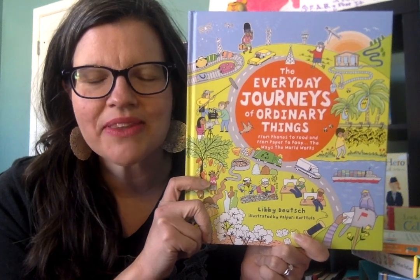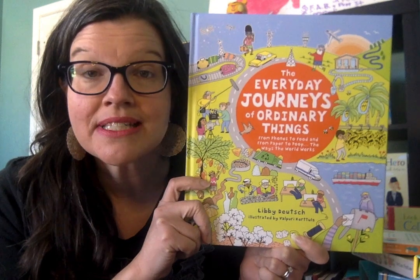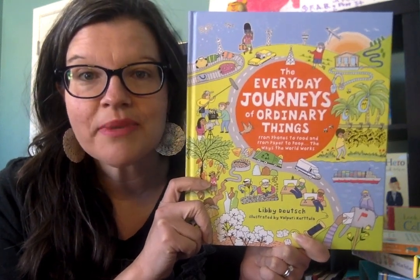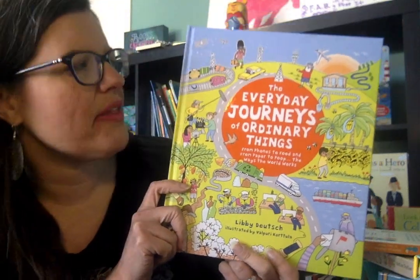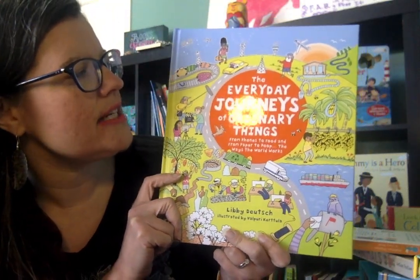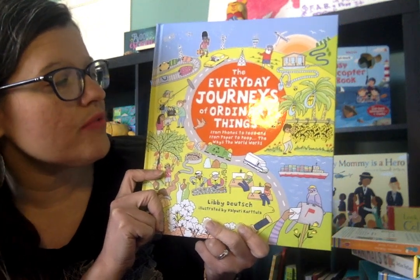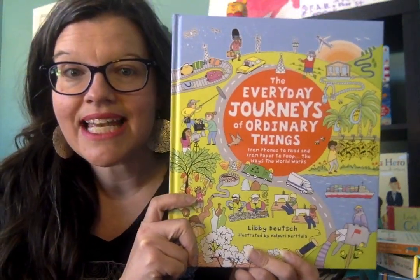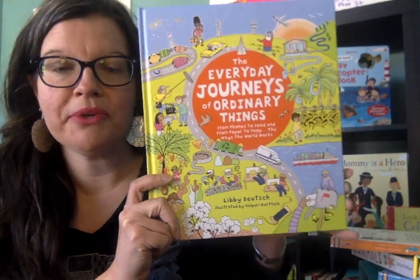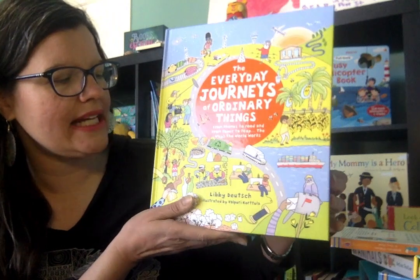Hey friends, it's Suzanne Mosley with Usborne Books and More. You can find me on Facebook at Suzanne Shares Usborne Books and on YouTube at the same spot. I am elated to talk about this book today — The Everyday Journeys of Ordinary Things, from phones to food and from paper to poop, the ways the world works. This is a very cool book that came out in January 2019 from Usborne Books and More in our latest catalog.